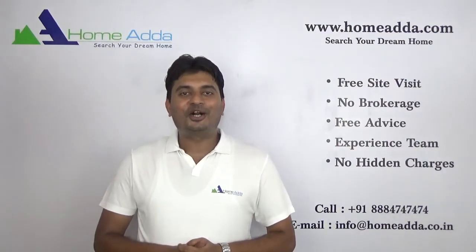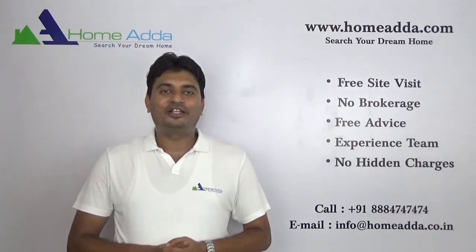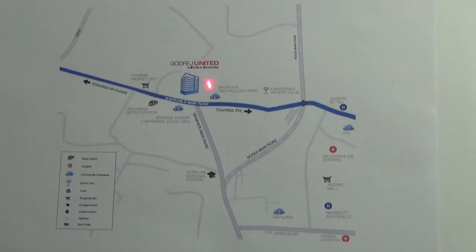Hi, welcome to Homewater.com. My name is Mitun. Today I am going to take you through the location map of Godrej United. It is ideally located very close to Phoenix Market City and opposite to Brigade Metropolis on Whitefield Main Road.